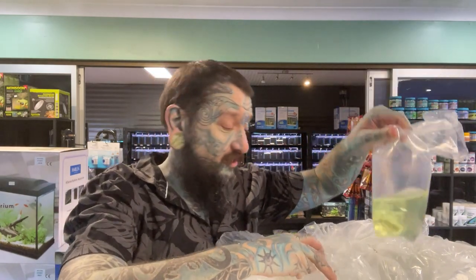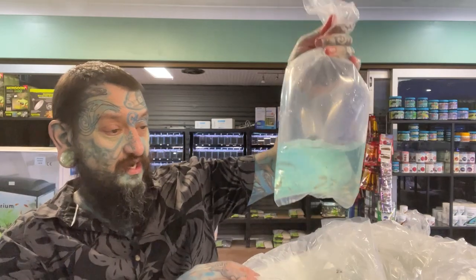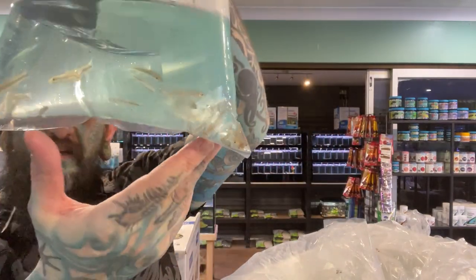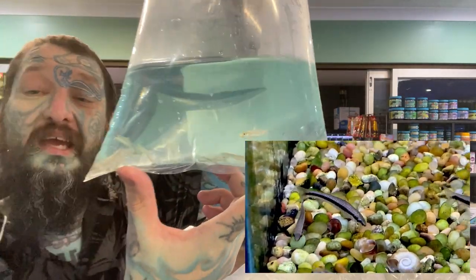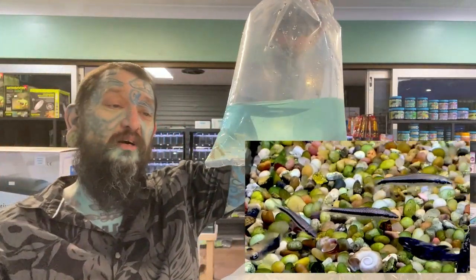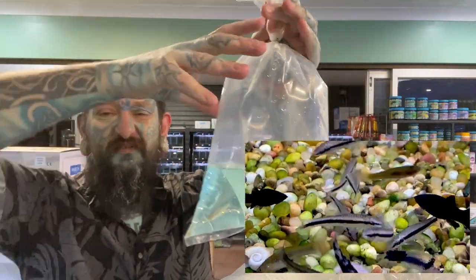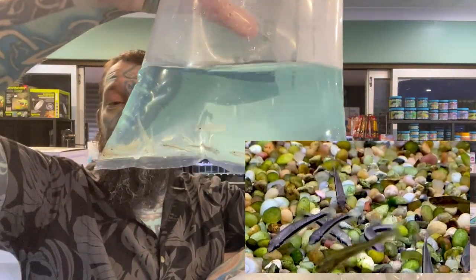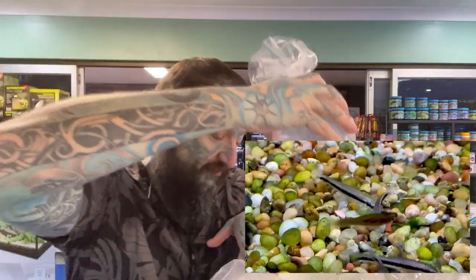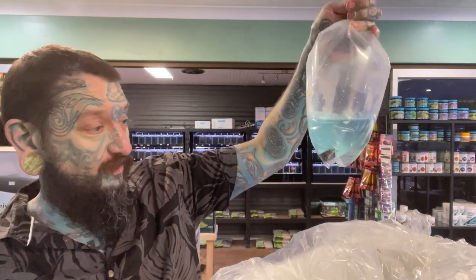We have flying foxes - Siamese flying foxes, perfect algae eaters. Again another really really good fish if you've got a community tank. They do get quite big - like 12-15 centimeters, which is a pretty big fish. When they're small, perfect for up to three foot tanks; when they're bigger you want a four foot or bigger tank for them. Keep a group of them - perfect little algae eaters, one of the best ones.